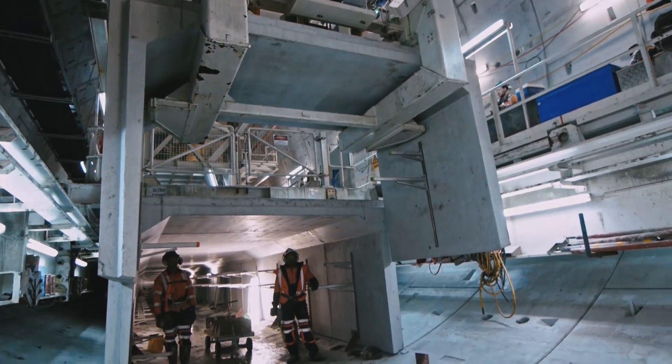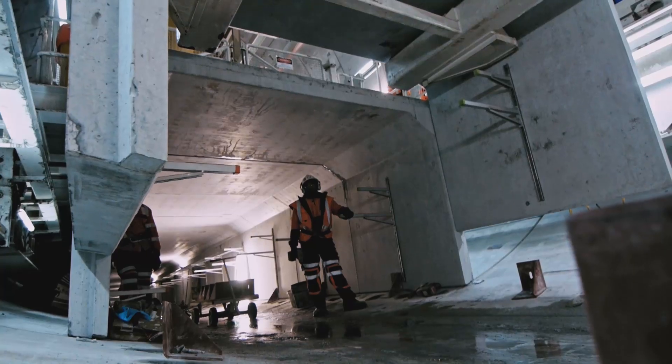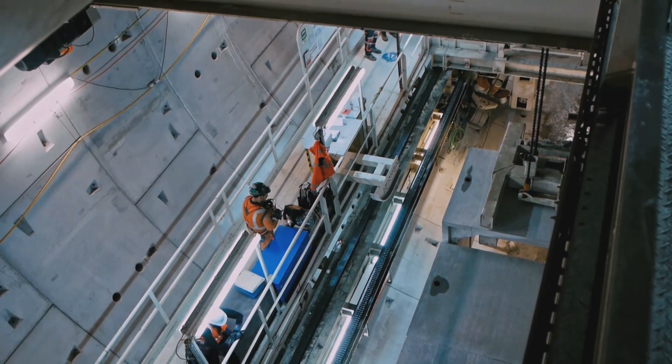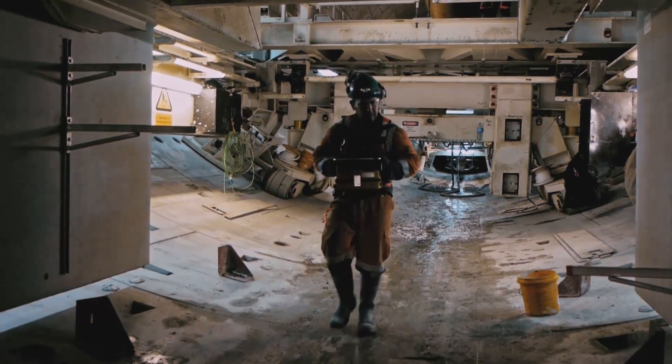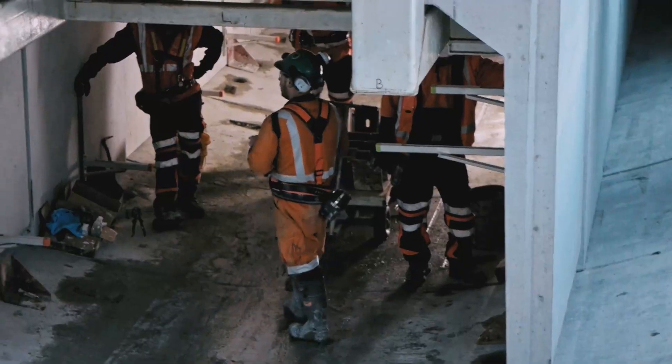The unique thing about this is it keeps access to the TBM open pretty much all the time, except when we're placing the culverts. The placing of the culverts is not linked to the TBM at all, which means both can go at their own pace and don't affect each other.